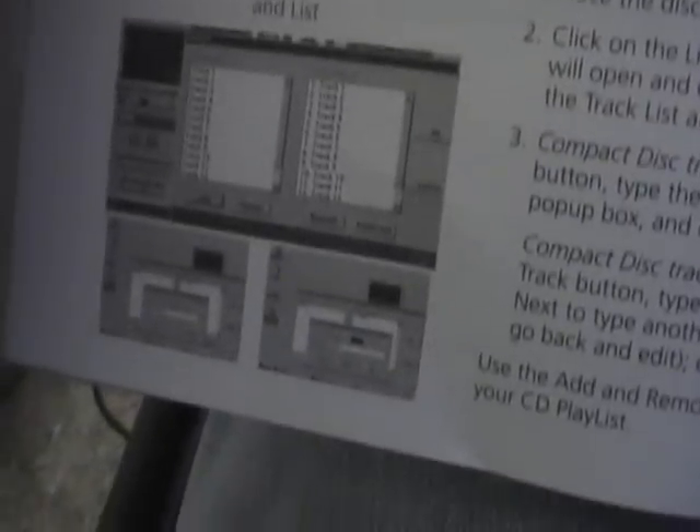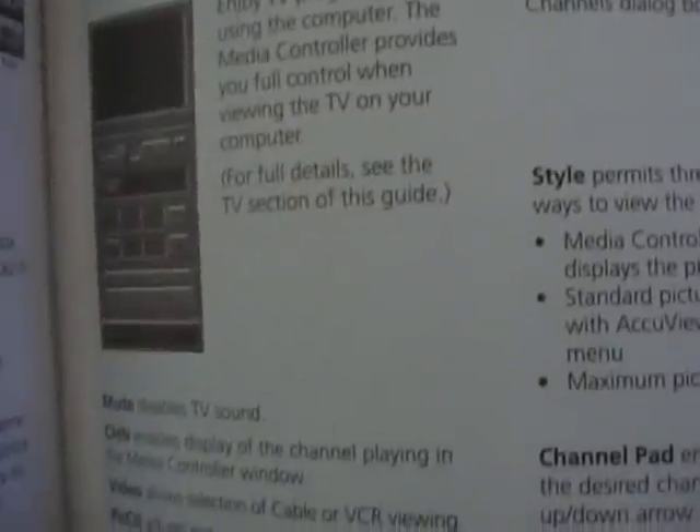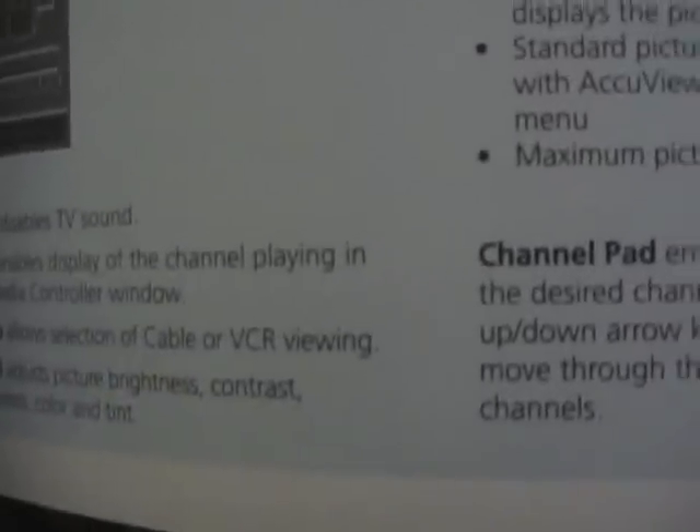We have the Packard Bell Media Controller — I use it every now and then but not often. Apparently back then, on select Packard Bell systems, it had a TV tuner card. That is just bizarre because both Packard Bell computers I've ever had do not have one of those. Which, by the way, I think is pretty advanced for its time considering this is like 1995-1996. Video allows selection of cable or VCR viewing — and again, notice no mention of DVD.